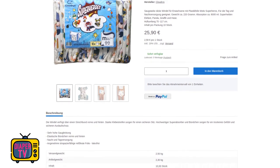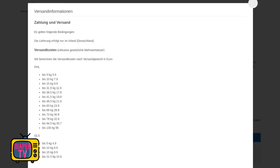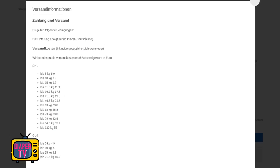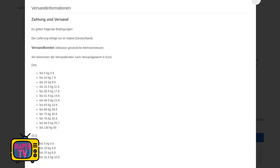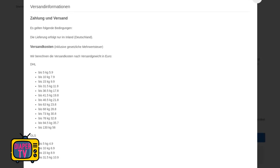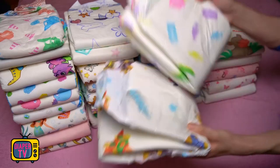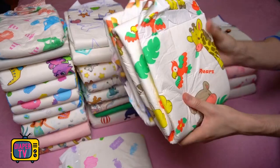Price-wise, a pack in the smallest available size M comes in at 25.90 euros. There are 10 pieces in it, so a single diaper costs 2.59 euros. However, shipping costs are added in any case — they are only offered in their own store, and I haven't found anyone else selling them yet. There is no free shipping threshold, so you always pay shipping costs, which start at 4.90 euros for less than 5 kilograms. A package has a shipping weight of 2.5 kilograms, meaning a maximum of 2 packages fit within the smallest cost level.